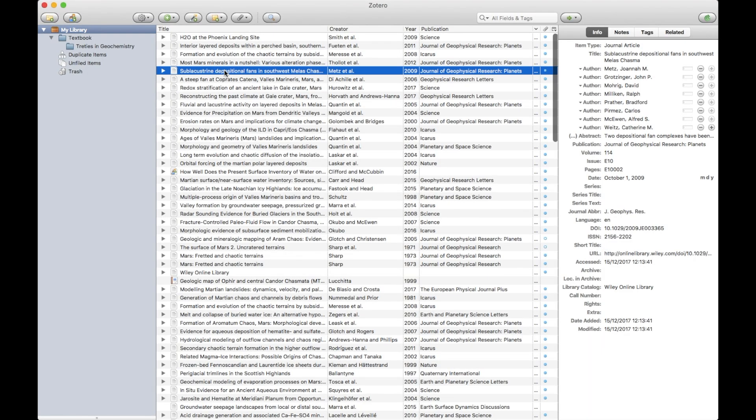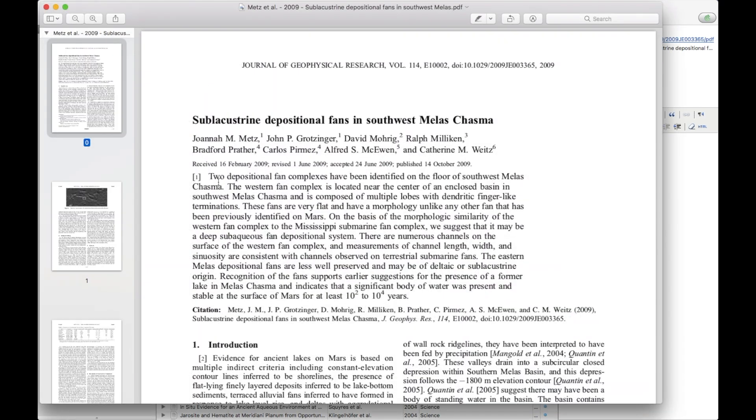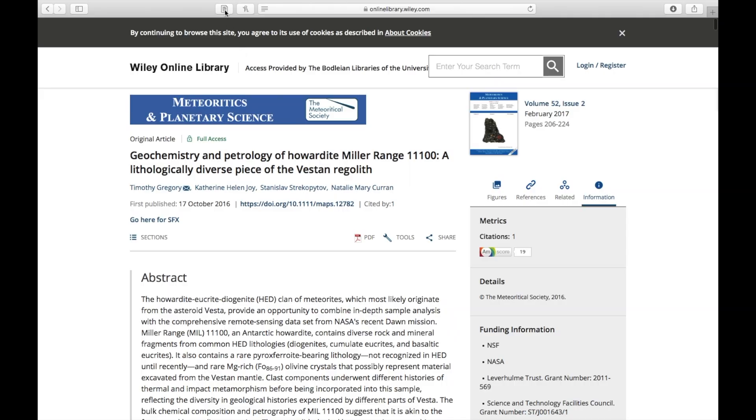Number two is a reference manager. High on my list of things not to do as an academic is to do what I did when writing up my master's dissertation, and that is to spend an entire day by hand copying references from Google Scholar into Microsoft Word, like an animal. How a reference manager works is — I kind of think of it as iTunes but for papers — so it manages your citations, the metadata, the PDFs, the papers, and most of them come with a web plug-in that you can use to download papers directly from the likes of Science Direct.